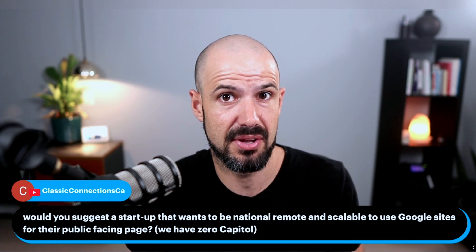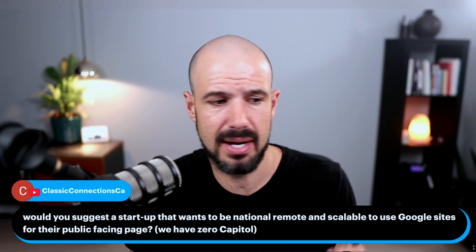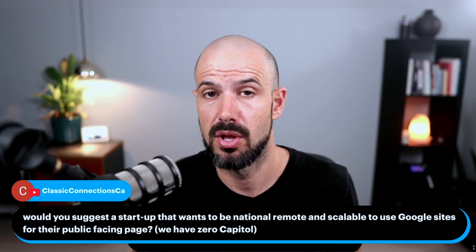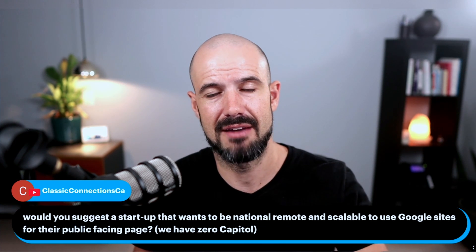If you've got nothing right now, it is better than nothing. If you've got a little bit of money to spend on Wix, Squarespace, or WordPress, you're going to get 10x better results because they're much more versatile as a platform.